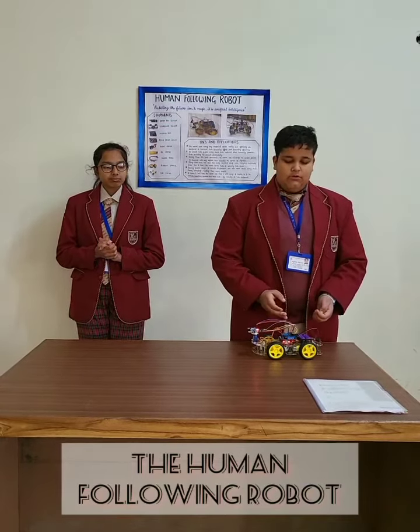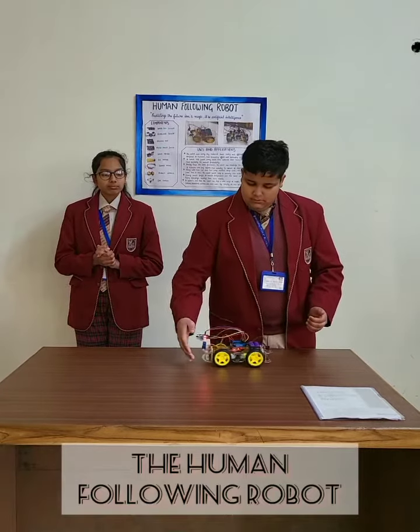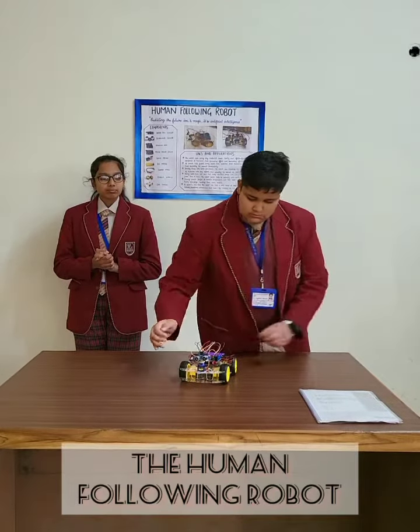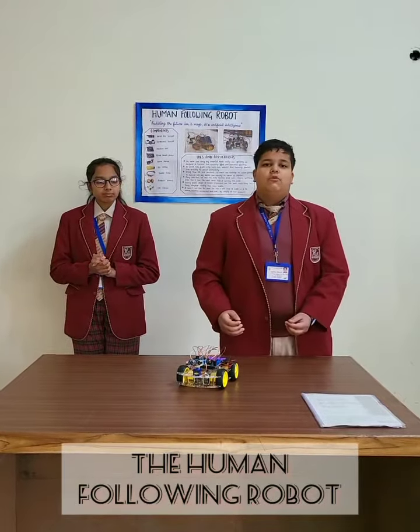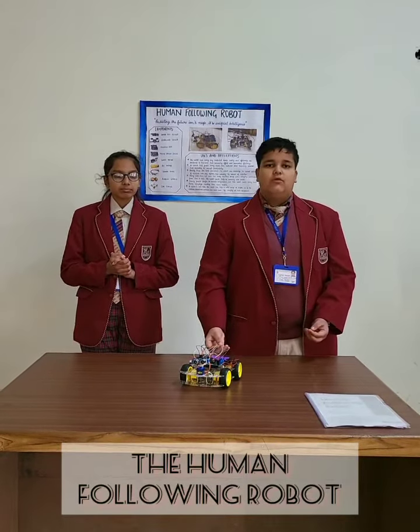This leads to a command to the Arduino, and the Arduino activates the motor when the robot starts moving. This way the robot follows the human being till he or she reaches their destination, without worrying about carrying the load.